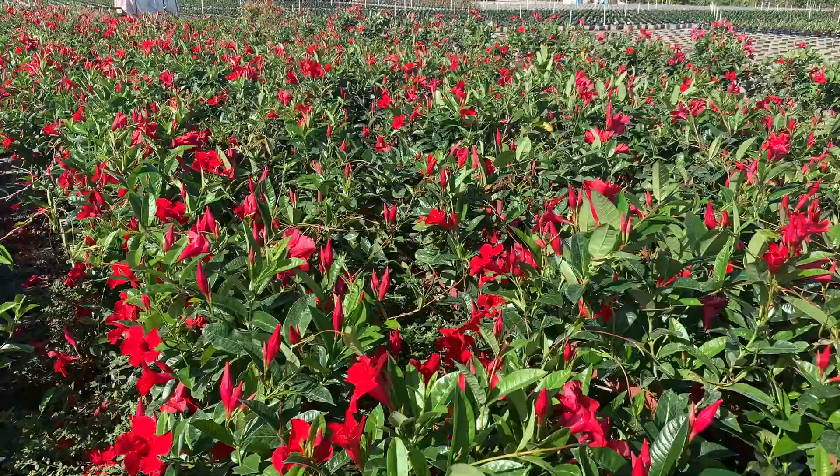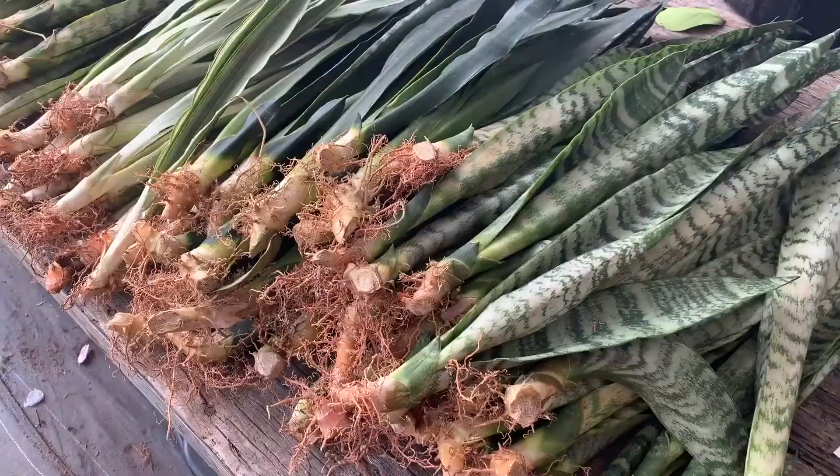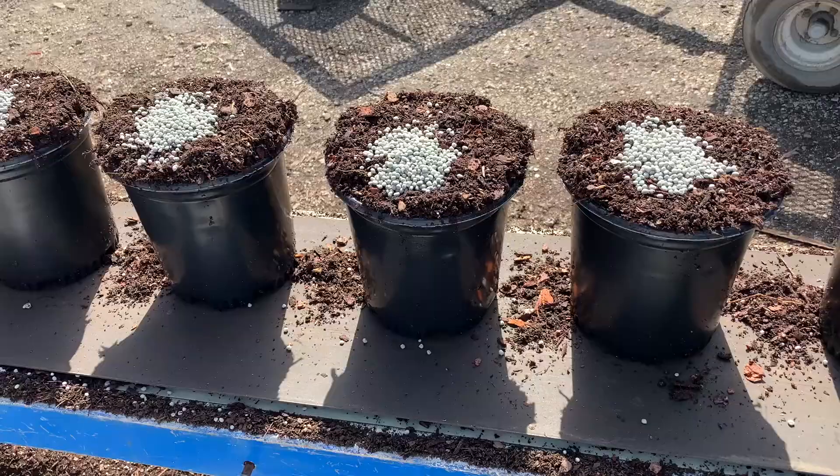Plant shape and size are two important factors to consider when producing ornamental plants in containers. The first and most basic thing to obtain a desirable size is the correct planting time and proper fertilization.